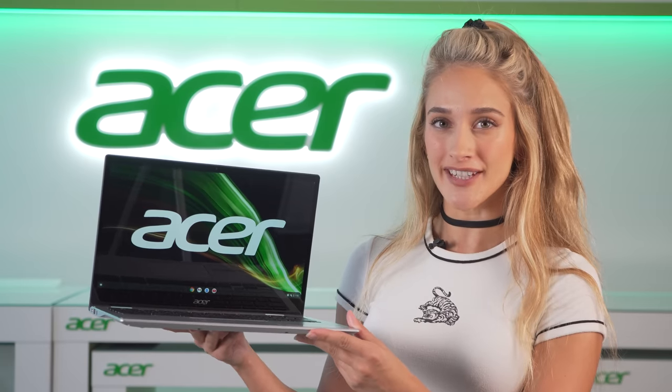Hello guys, it's Natalia here and today we have a different kind of video. We're going to be talking about the Chromebook Spin 513, but this little guy here has a hidden feature you might not know about. Stay tuned to find out more.